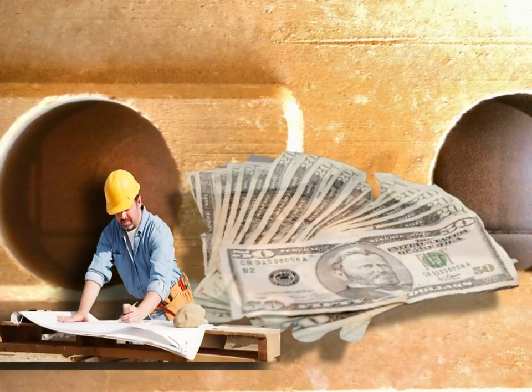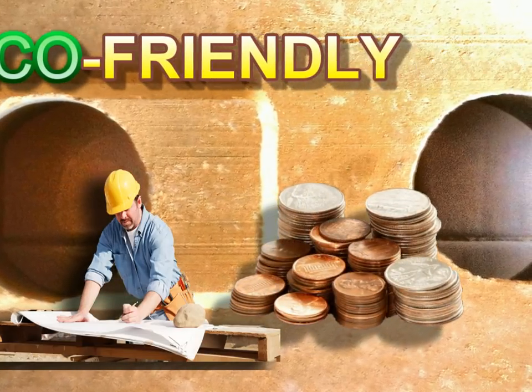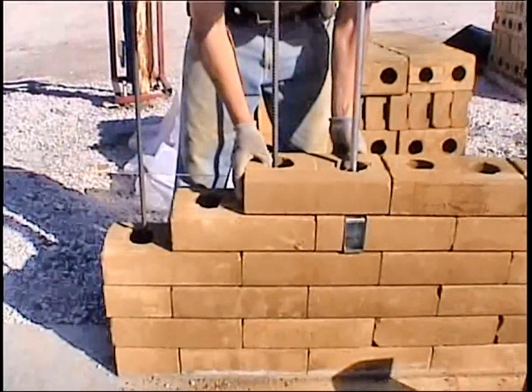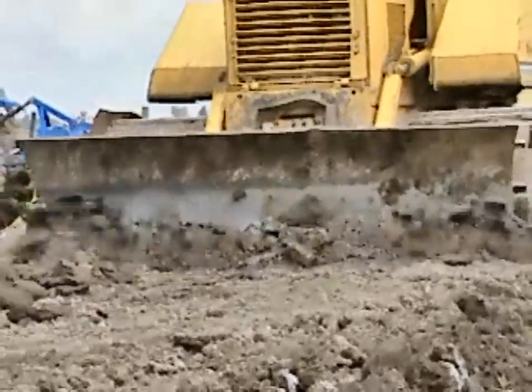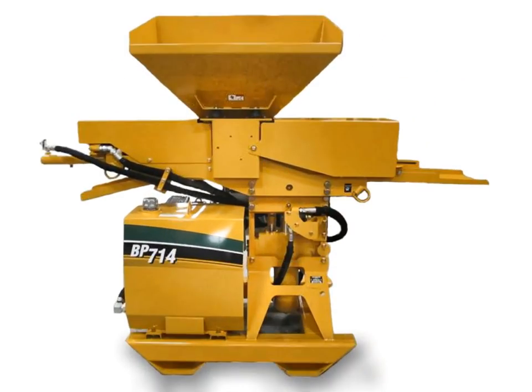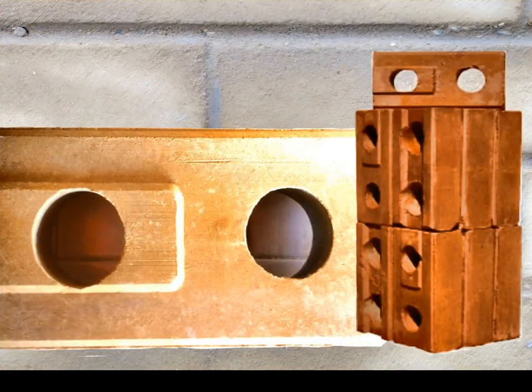What if you could drastically reduce construction costs using the greenest building material available today, but with the same building methods you already use — and do so by using the very dirt you usually pay to haul away? The fact is you can. A new high-pressure double compression technology creates perfectly dimensioned blocks from the dirt beneath our feet.